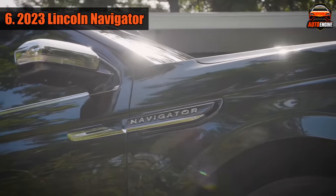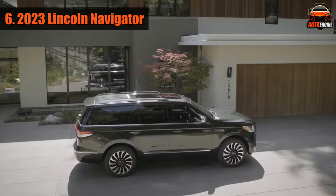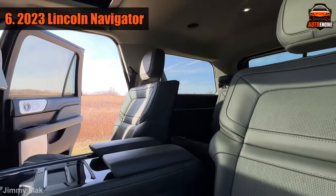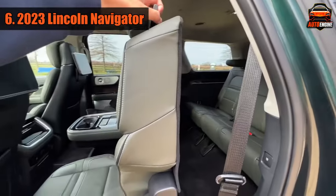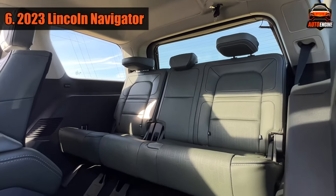The Navigator is really big, which can be a problem when you're driving in traffic or trying to park, but it's great when you need to pack a lot of stuff, like for a vacation. The short versions don't have much space in the back when all the seats are being used, but if you fold down the third row you get a lot of space. The long versions have plenty of space in the back even when all the seats are being used.